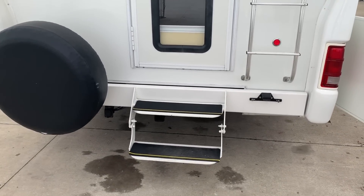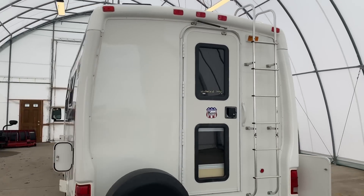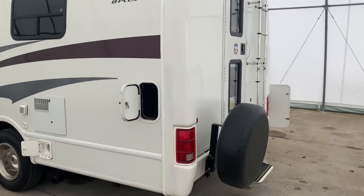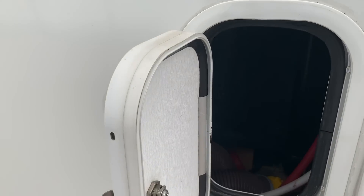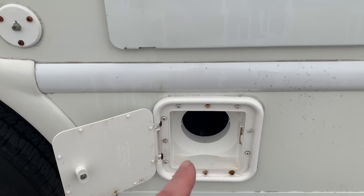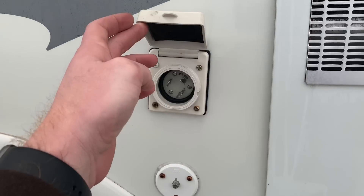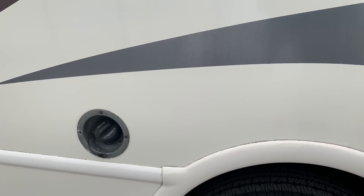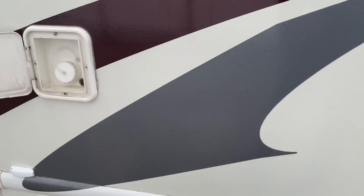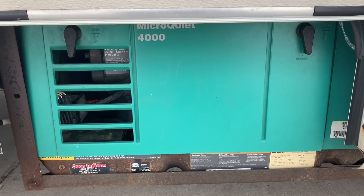We've got a spare tire, tow package, and a ladder to get up onto the roof. We've got a small storage cubby in the corner — looks like it was used to store the sewer hoses. City water connection. The top one is the vent for the water heater, and the bottom is the storage for the sewer hose. Cable connection and the shore power cord connection. Fuel tank. This is where you fill the onboard freshwater tank. And last but not least, the Onan 4K gasoline generator.